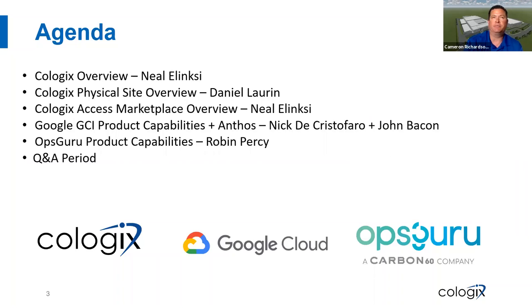To give you a quick high-level overview, my name is Cameron Richardson. I'm on the Hyperscale sales team here at Cologix. Our agenda for today is: first, I'll do the overview of Cologix, then we'll do a quick physical site overview and a Vancouver market segment from our VP of Engineering and Client Solutions, Danielle Walren. Neil Olensky, our General Manager of Cloud and Connectivity Platforms, will take the stage for our Cologix Access Marketplace overview, which is our cloud fabric. We'll have the GCI team come on board for their segment about Anthos and the GCI product capabilities.